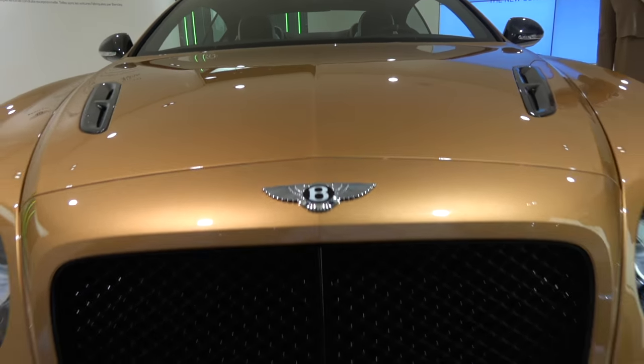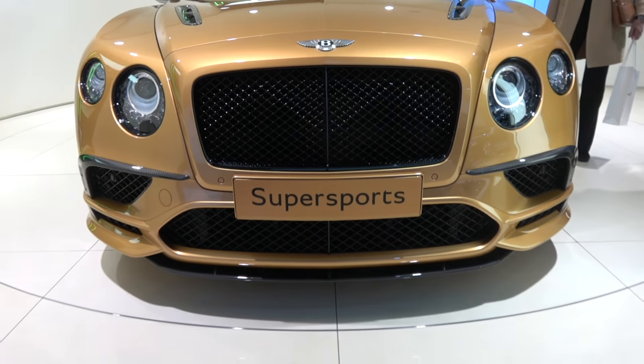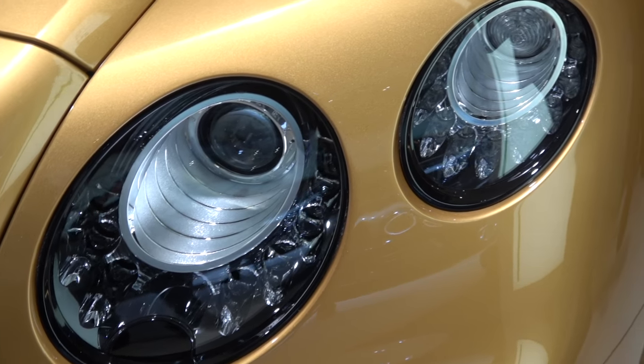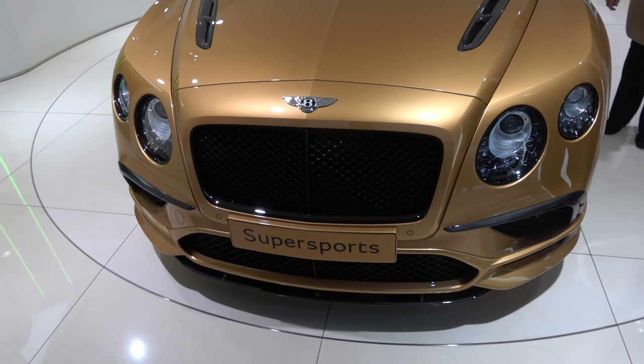We're in the Bentley Super Sports with Paul, and I just wanted to pick your brains on what is significant about this car. The Super Sports has always been the pinnacle model in the Bentley range — so within the Continental GT we have the GT V8, V8S, W12, the W12 Speed, and right at the top of the range we have the Super Sports. This car is the fastest, most powerful Bentley ever made.